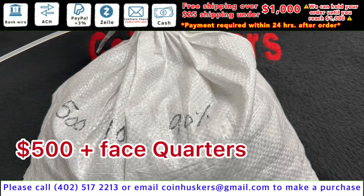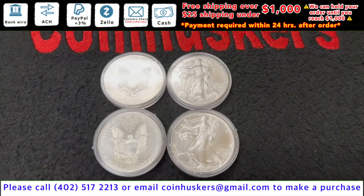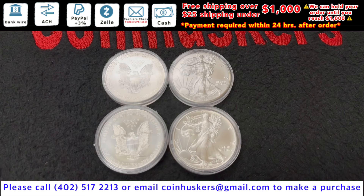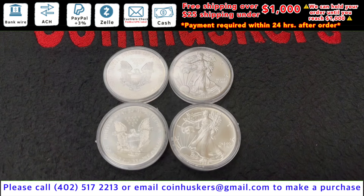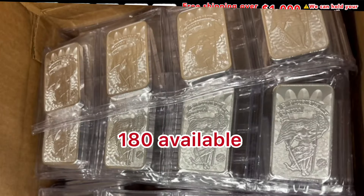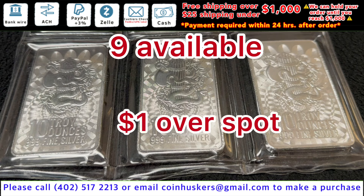One ounce backdated silver American Eagles have about a hundred available, be three dollars and fifty cents over spot — we'll have more arriving later this week. Five ounce Union Liberty bars be a dollar over spot, and ten ounce Union Liberty bars would also be a dollar over spot.